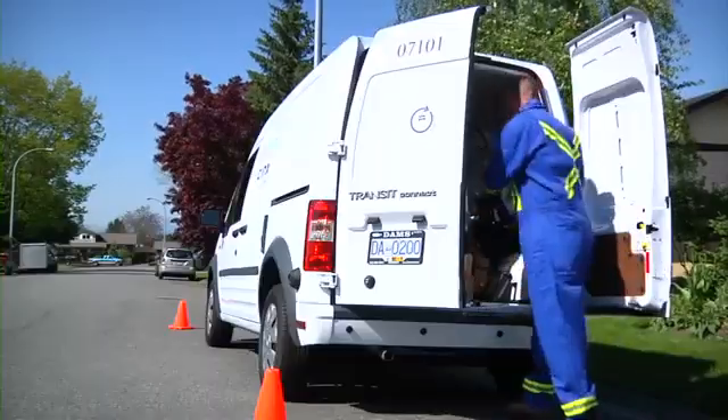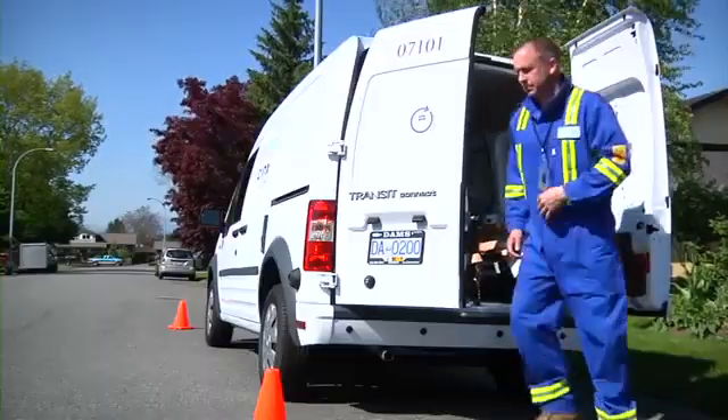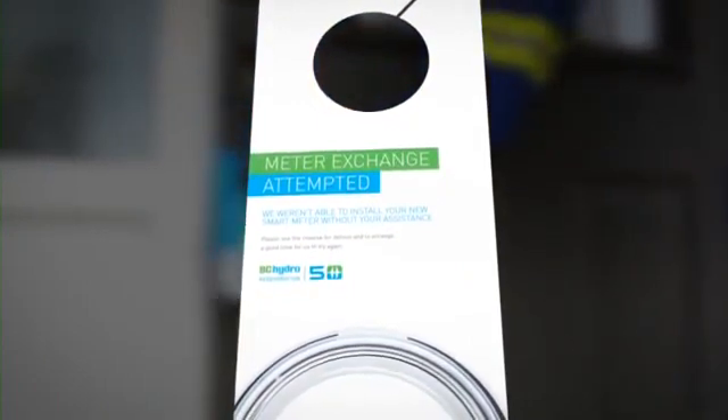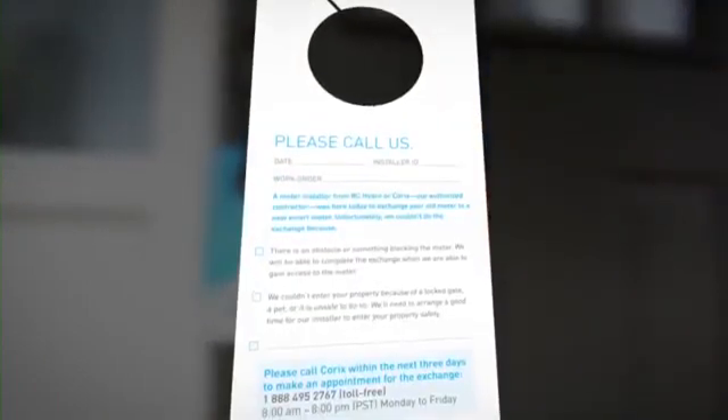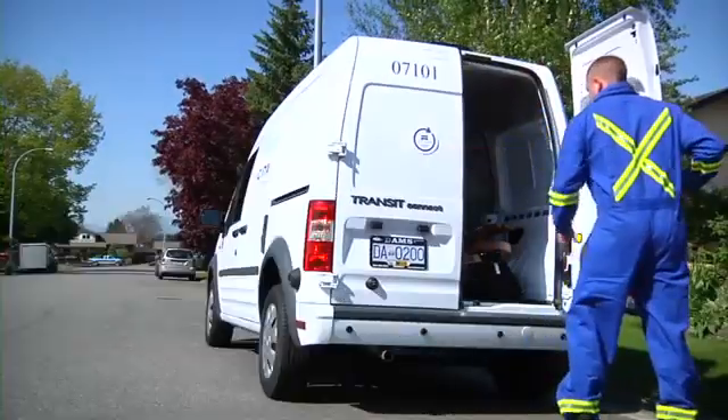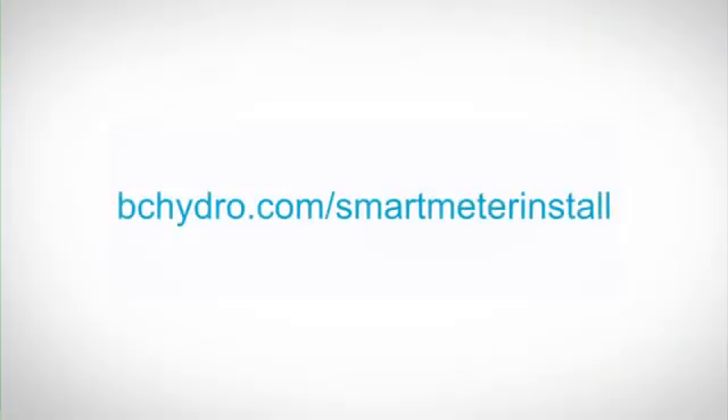If there were problems with a meter exchange, the installer will leave a notice at your door indicating the reason for the failed attempt and a number to call to reschedule the installation. For more information and to learn more about the smart meter installation process, visit bchydro.com/smartmeterinstall.